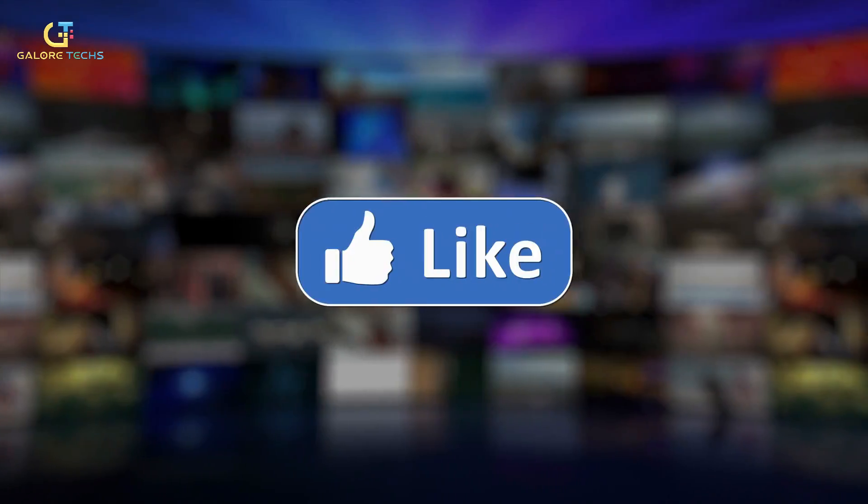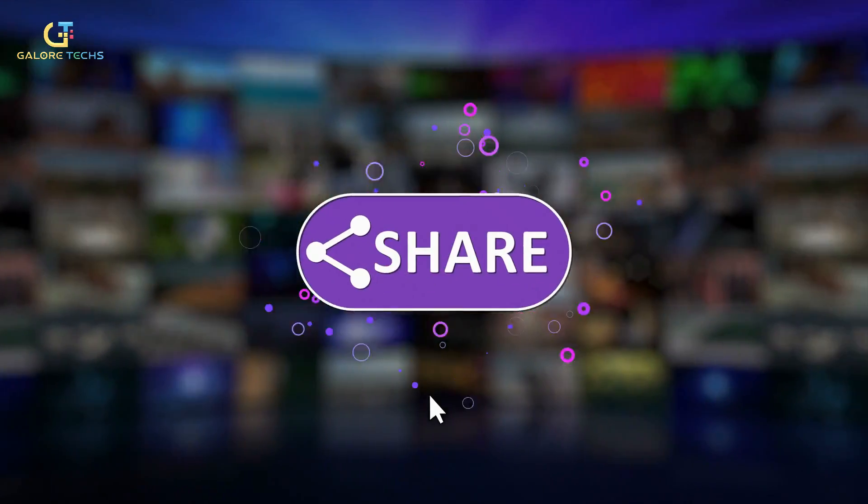I hope you enjoyed the video. Remember to like, comment, and subscribe for more GaloreTech videos. Thanks for watching.